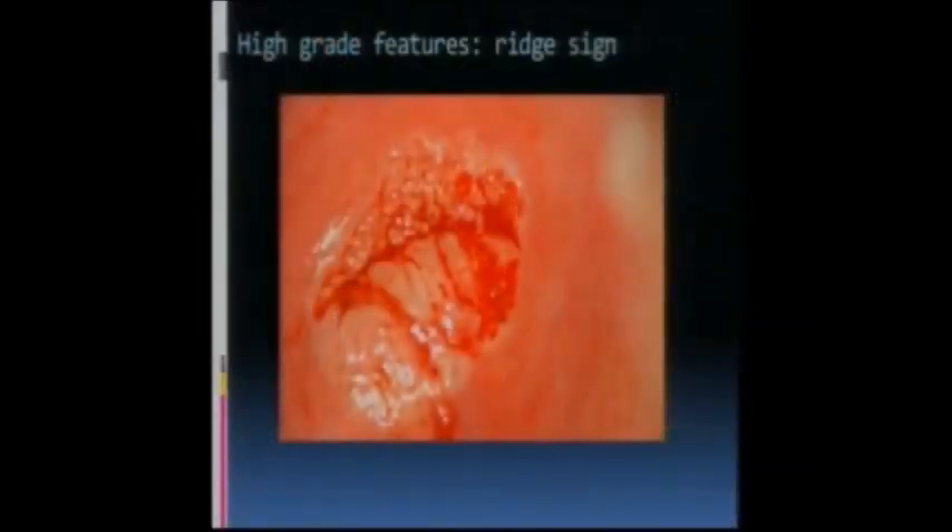One of the other new signs in the new terminology is the ridge sign. This patient has the squamous-columnar junction here, and there's an acetyl white area - I'd call this a type 2 transformation zone having used an endocervical speculum to see the upper margin. There's normal glands on the front, but this ridge of tissue has denser acetyl white, looks quite thick, is over a mound of glands with the glands fused together - like a ridge of tissue. There's also some abnormal vessels and punctation. This would be a ridge sign, a sign of high-grade dysplasia, reported in a couple of papers and included in the new terminology.